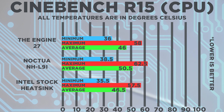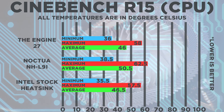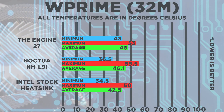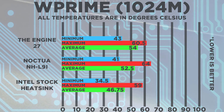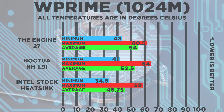Starting off the testing with Cinebench R15 in the CPU test, you could see that each of these chips were capped at around the 50 degrees Celsius mark, with the stock heatsink edging slightly ahead over the Engine 27. Next, I tested the cooler's performance in wPrime, running both the 32 and 1024 tests. For both tests, the Engine 27 was maintaining second place with its decent cooling performance compared to the Intel and Noctua coolers.